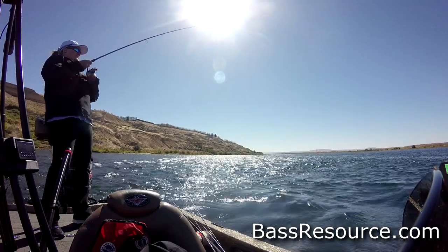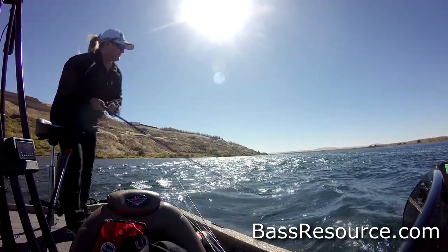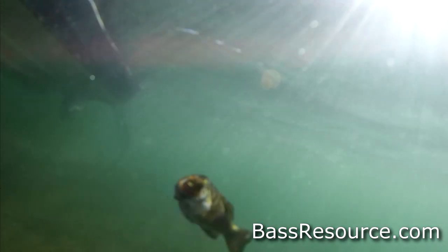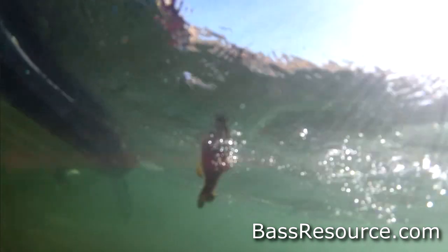So work that eddy first. Then when you get into that current break, start throwing out into the faster moving water and bringing your lure right down that seam. Sometimes you can set up and catch fish all day long on one spot if conditions are right. I like to fish islands — the back of islands — because I can fish the seam on one side and when the bite dies down, shift the boat around and fish the seam on the other side.